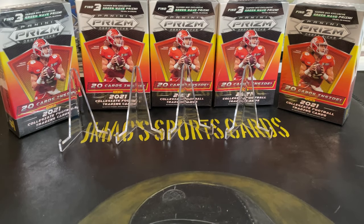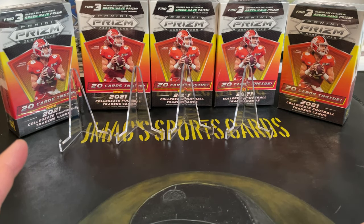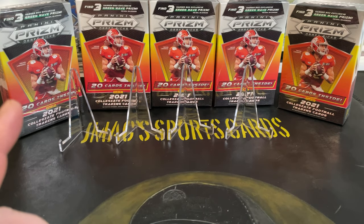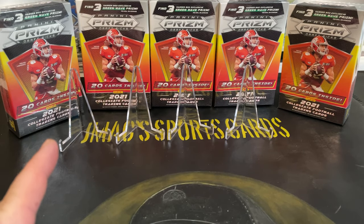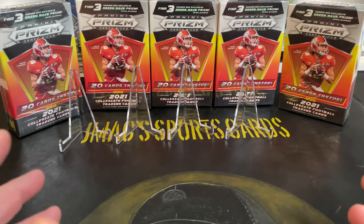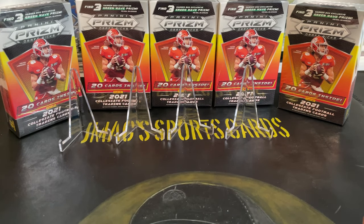Hey, what's up guys, welcome to J Max Sports Cards, back at it again, late to the game as usual but not overpaying on this stuff. I got some Panini Prism Draft Pick football hangers here. I bought these because the prices came way down. If you can't find these retail, you likely overpaid early on. I got burnt like that before, so I've learned my lesson. Picked these up for $18.